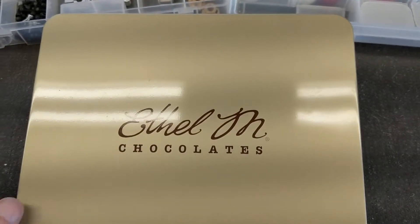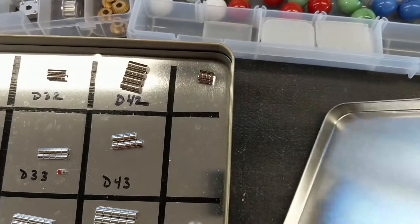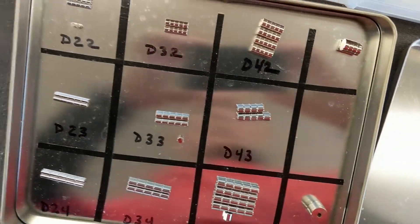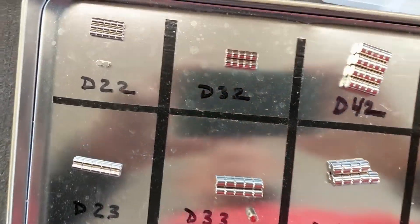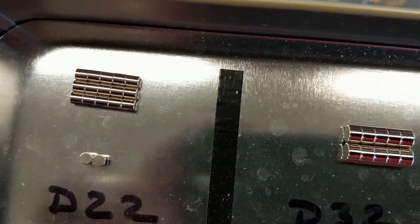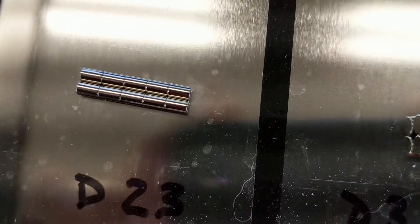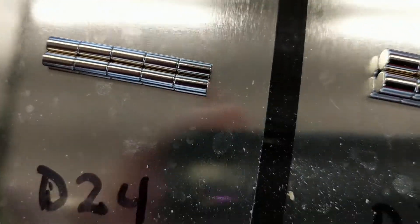As a kinetic artist, I have different problems that I need to solve. And the solution to some of my problems, and to some of my opportunities, is magnets. There are many sources for magnets.